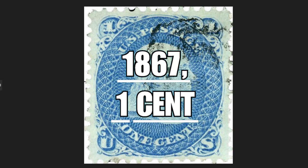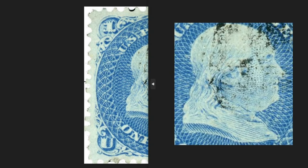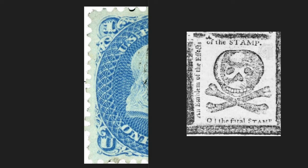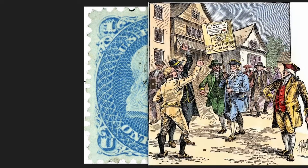The one-cent stamp of 1867 depicts the face of Benjamin Franklin. One hundred years before this piece was issued, in 1767, the Stamp Act had recently been abolished — a law imposed by the Parliament of London which required all English colonies in North America to pay a tax on each printed sheet, including books, newspapers, legal documents, publications, board cards, and so on. This law sparked several protests.